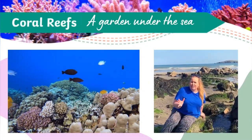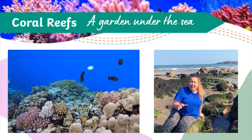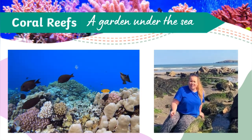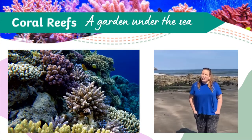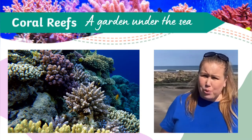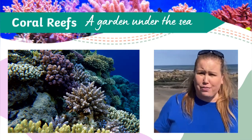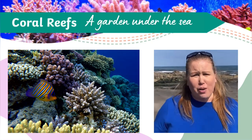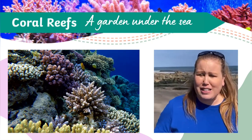Corals are living organisms that form coral reefs, delicate ecosystems that look like colourful gardens under the sea. The largest coral reefs are in tropical waters. Their shallow, warm, clear water provides the perfect environment for the algae to photosynthesise. So we're going to have to go a lot further than this to find some coral reefs.